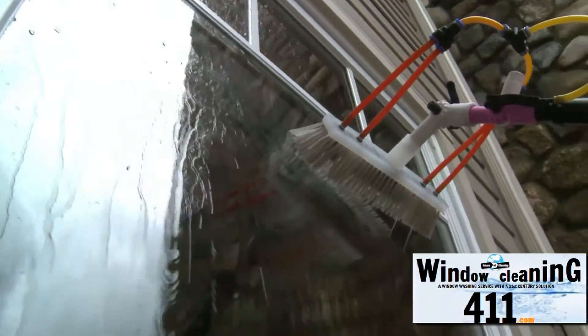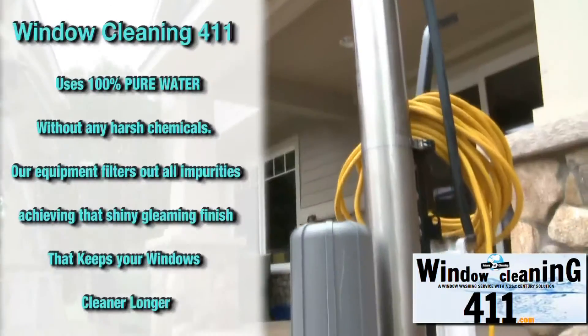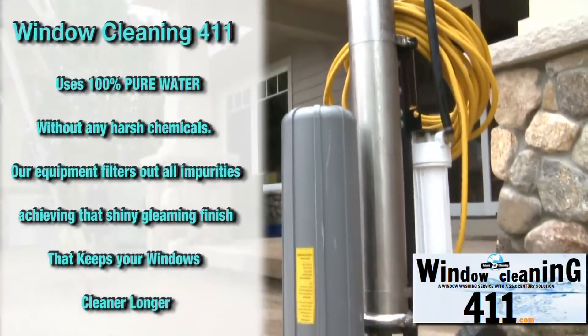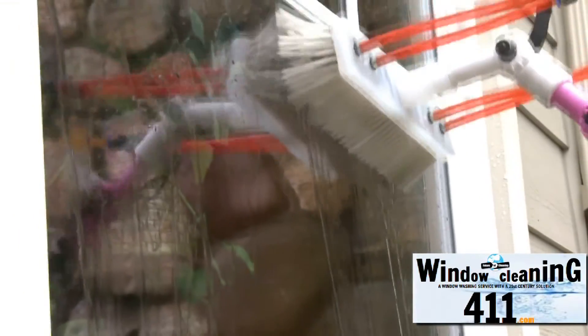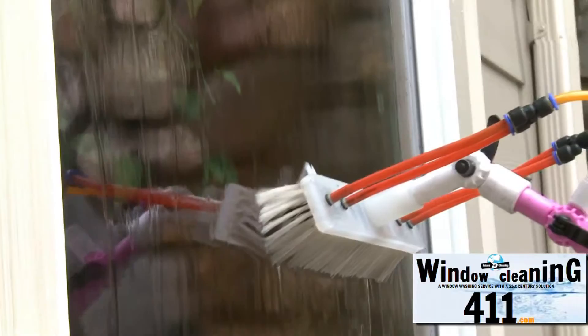Today you can use what's called Pure Water Window Cleaning. There's a three-phase filtration system that I use — reverse osmosis and deionization — to purify the water, and that's what actually cleans the glass. This method is environmentally friendly and keeps your windows cleaner longer.